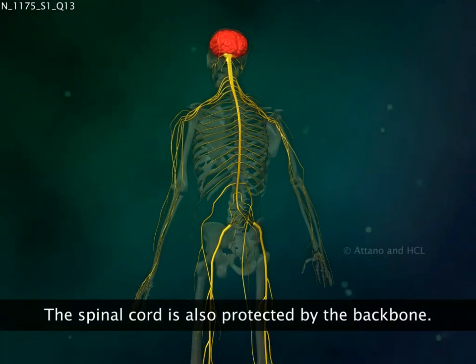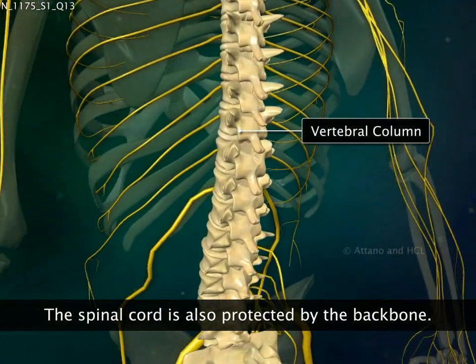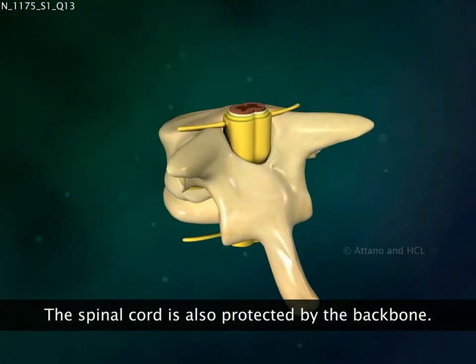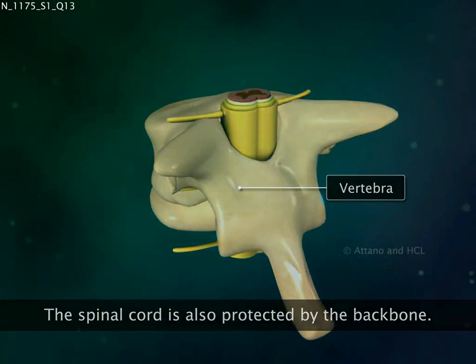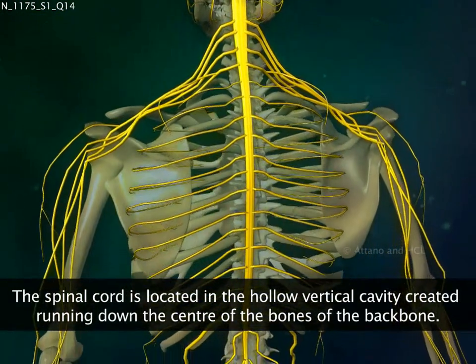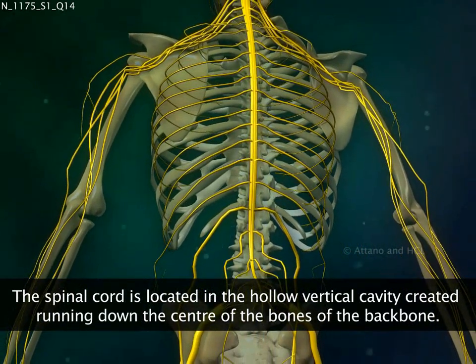The spinal cord is also protected by the backbone or vertebral column. Each bone of this column is called a vertebra. The spinal cord runs in the hollow, continuous cavity located in the centre of these bones.